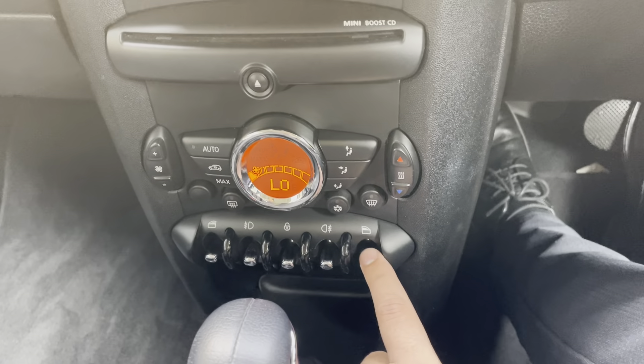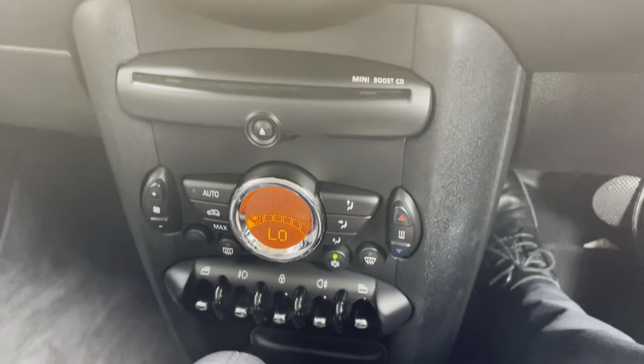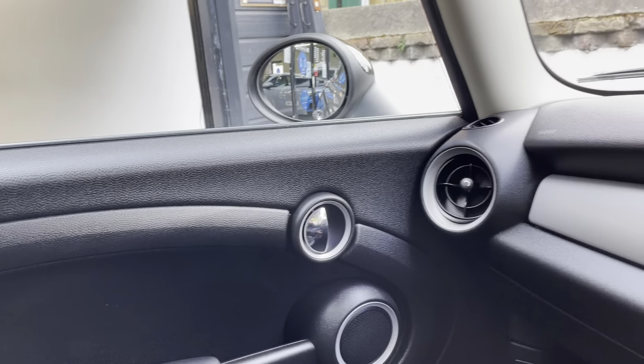You also have the air conditioning button. The AC is nice and cold — as soon as you press it on, you can feel it's nice and cool inside the car. You have front electric windows, with both the driver side and passenger having their own electric window controls.